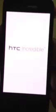Here we have an HTC Incredible Android. It's stuck in a boot loop. The only thing it does, when I turn it on, it won't get past the screen.